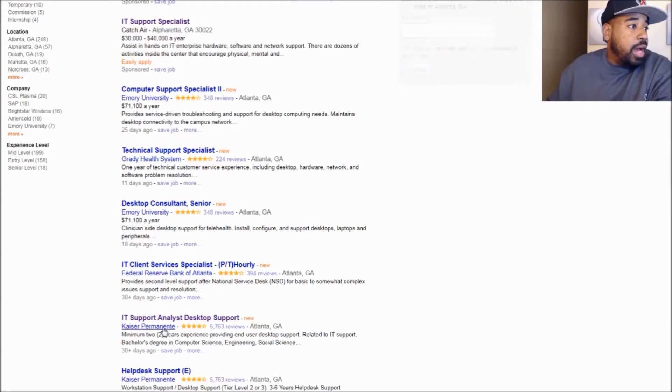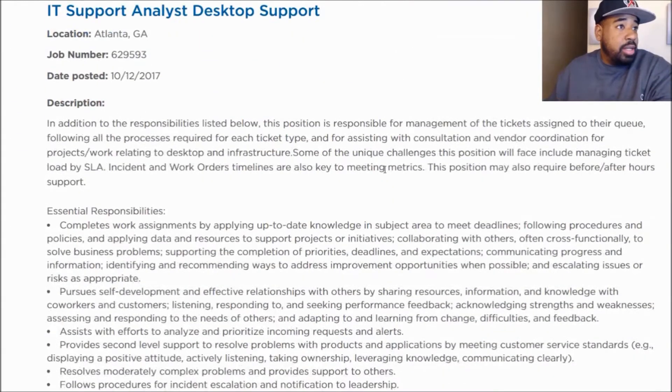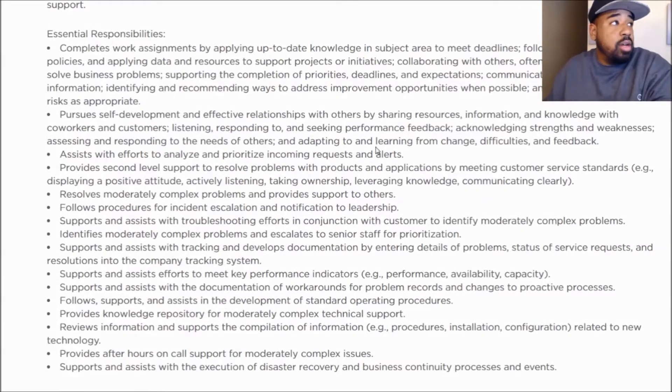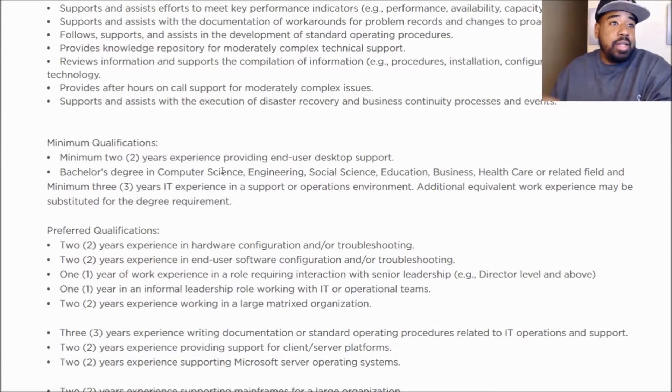I found the position here with Kaiser Permanente. I'll click that and it takes us right to Kaiser's site. It lets you know the days posted, the job description, and the responsibilities — what you'll be doing in that position. Now down here are the minimum requirements. The minimum requirements for this position are a minimum of two years' experience in user desk support, a bachelor's degree, and a minimum of three years' IT experience. These are all separate — so basically a bachelor's degree or a minimum of three years' experience.